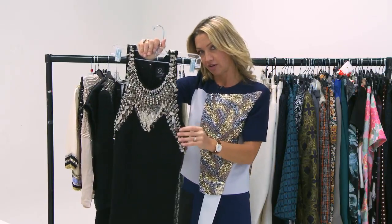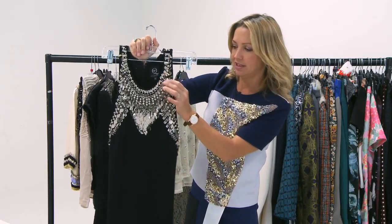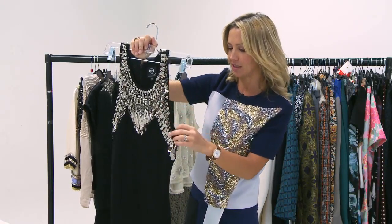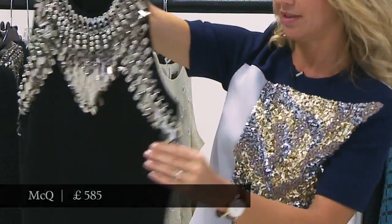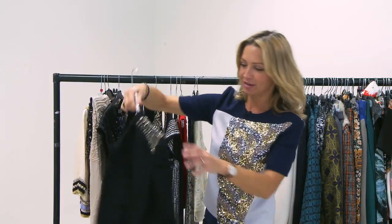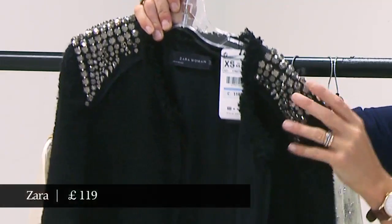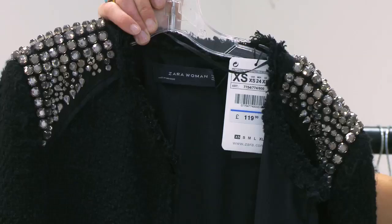This is McQ, the diffusion line from Alexander McQueen, and it's a kind of hard-edged safety pin dress. It gets that idea from the Liz Hurley dress with those safety pins around the edges, but in a much more tough kind of way. And continuing the same theme, this coat from Zara has a lovely soft tweedy shape, but with quite tough, armour-ish epaulettes of silver glinting at the shoulders.